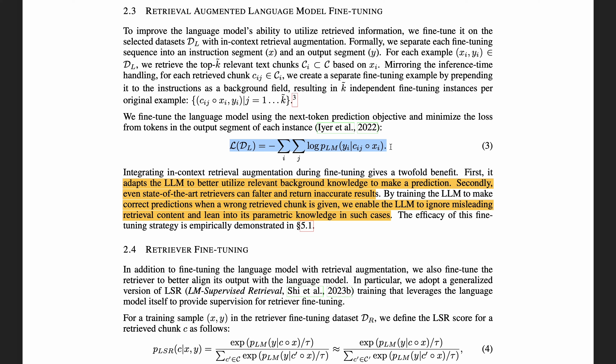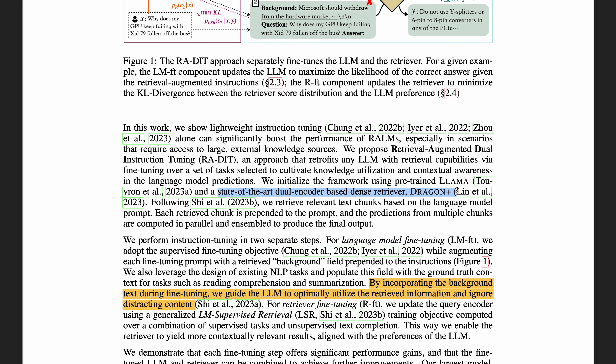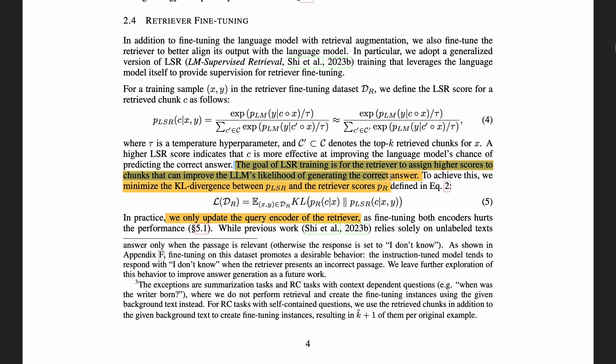At this point, you may wonder: not all retrieved text chunks are actually relevant — so how does it work? It will help the large language model to use irrelevant background information to make a prediction, and also train the model to make correct predictions when a wrong retrieved chunk is given. This enables the LLM to ignore misleading retrieved content. The second fine-tuning step is to fine-tune a retriever, which uses a Dragon+ dual encoder model. The goal is to train the retriever to assign higher scores to chunks that can improve the LLM's likelihood of generating the correct answer.